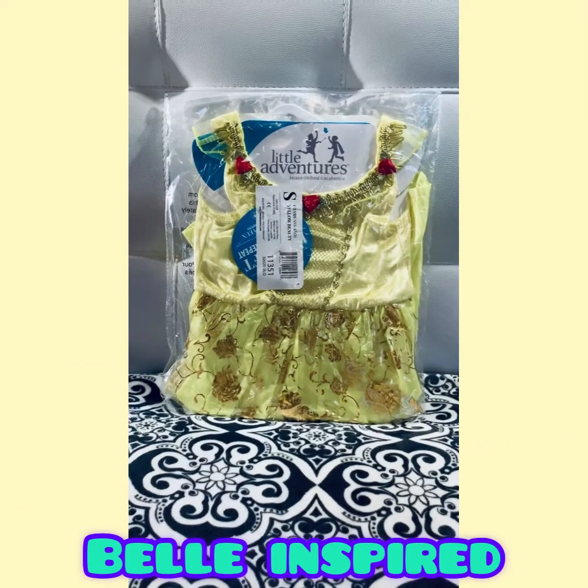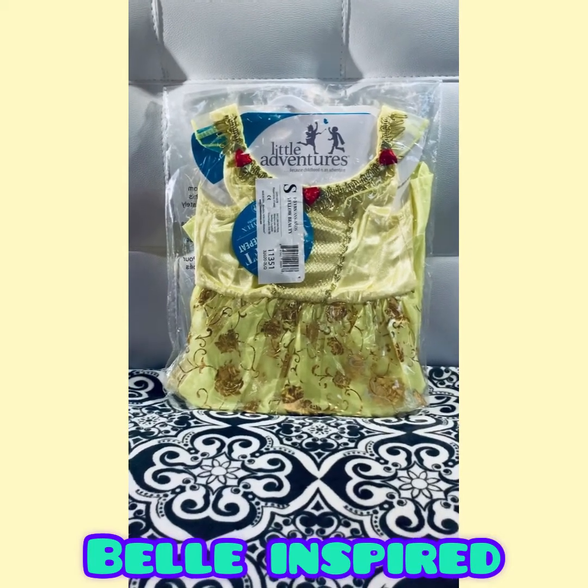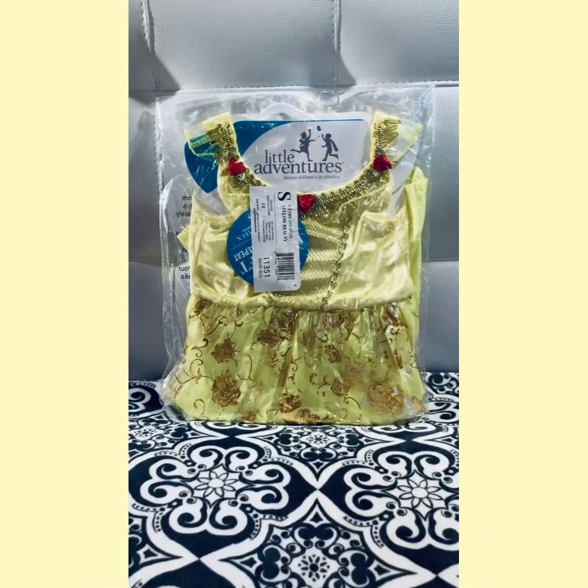Hi guys, welcome to Toy Box Exploded. Today we're going to be looking at three different Disney princess dresses that we received from Little Adventures.